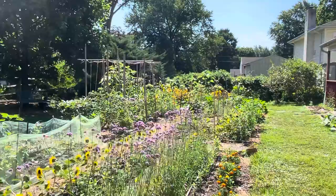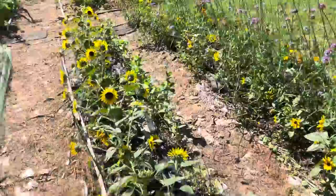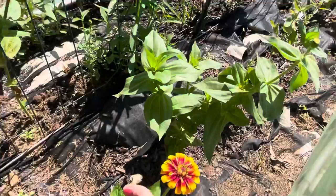We have the Verbena bonariensis — it looks really beautiful right now. It's really oppressive; I've had to water every day. We have the two rows of sunflowers, the dwarf varieties, and they're doing okay — this variety is doing a bit better.